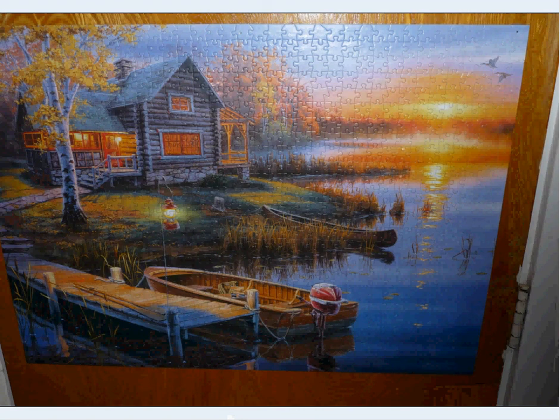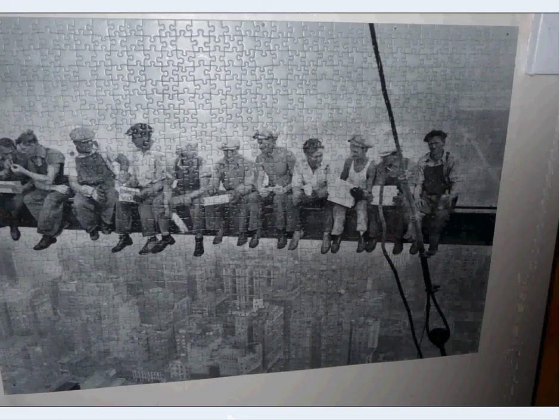One of these beautiful ones — this is a Buffalo Games puzzle. Just beautiful; the art and the tones are really rich. Classic men on a girder in New York City — apparently a bit of a staged photo, but it really happened. They really were on that girder, taking a break, and it's kind of awesome.